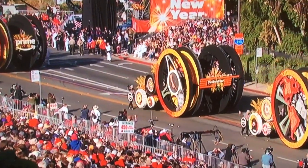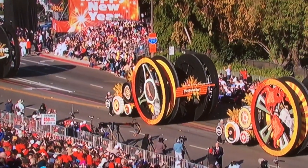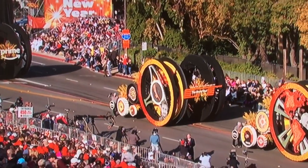This floral motoring design includes gigantic wheels of Deja Vu, Orange Crush, and Star 2000 roses. Portraits of the hosts are blended in nigella, poppy seed, and crushed sweet rice.